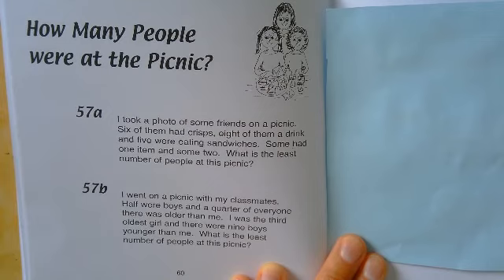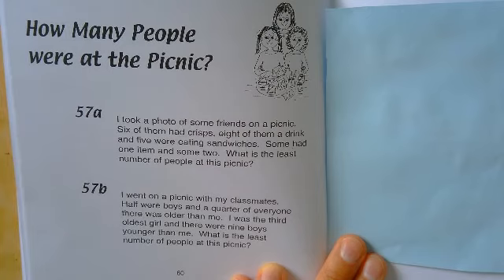For part B, we've got another picnic. This time, somebody went on a picnic with their classmates. Half were boys, and a quarter of everyone there was older than me. I was the third oldest girl, and there were nine boys younger than me. What is the least number of people at this picnic?